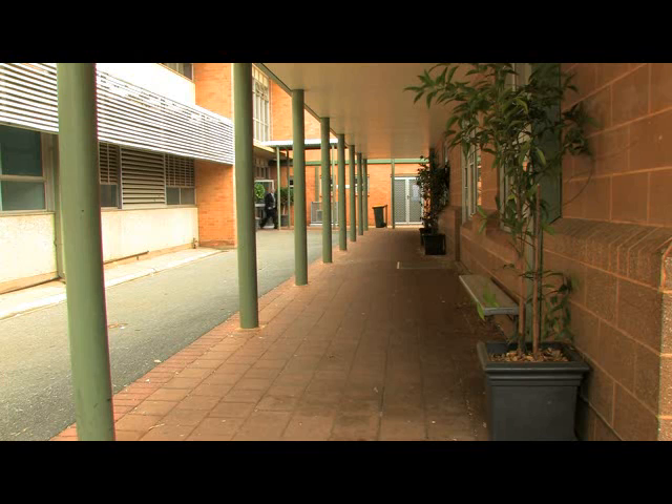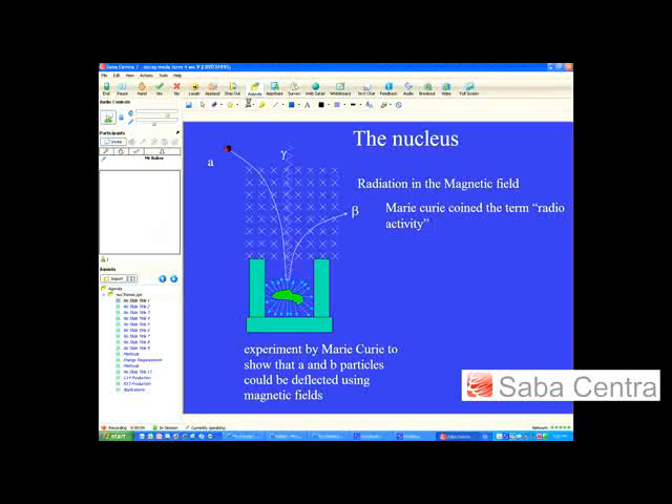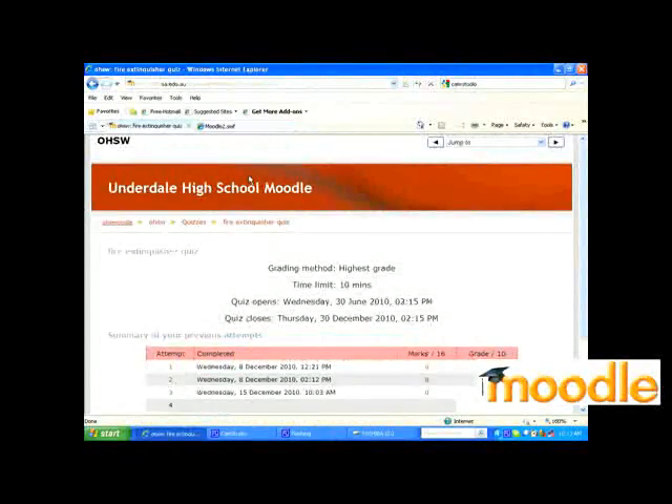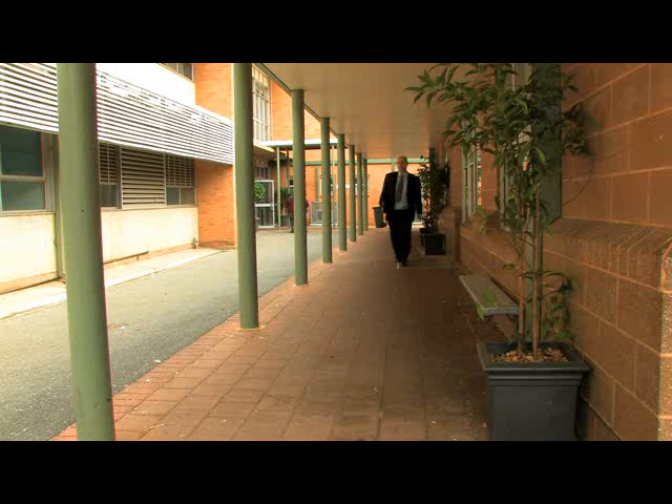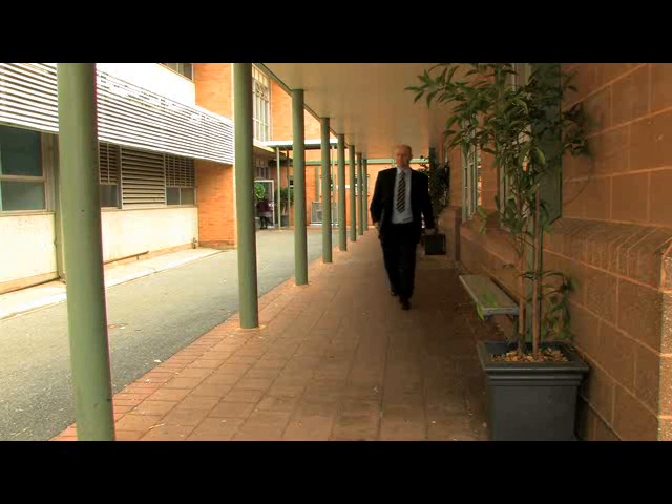The lessons were conducted using Centra and Moodle. The students who logged on at William Light would answer questions and could receive immediate feedback and get help if any difficulties arose. My teaching area is Physics and it's managed to keep the subject alive.